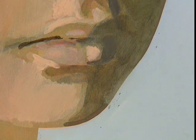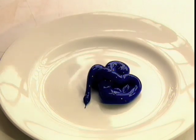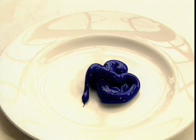Blue would have been a very precious colour. I could go to an art shop and probably buy 20 different blues. It's changed the way artists can use colour.